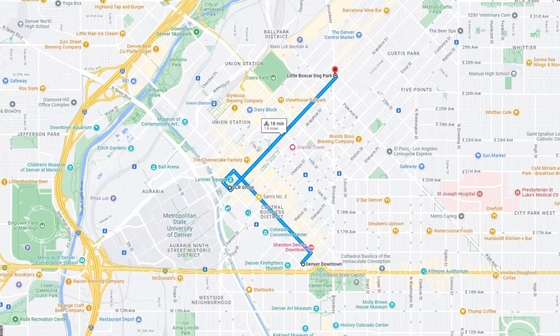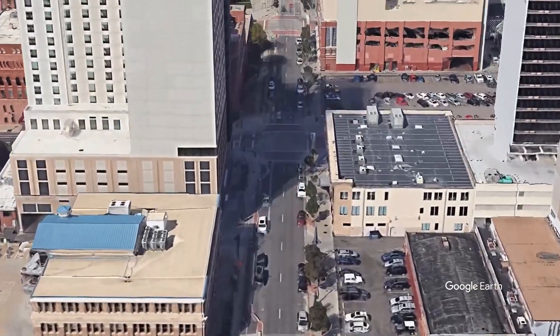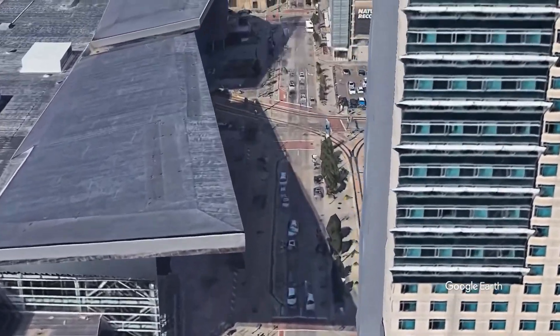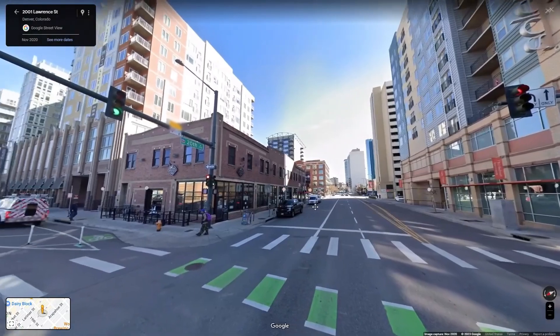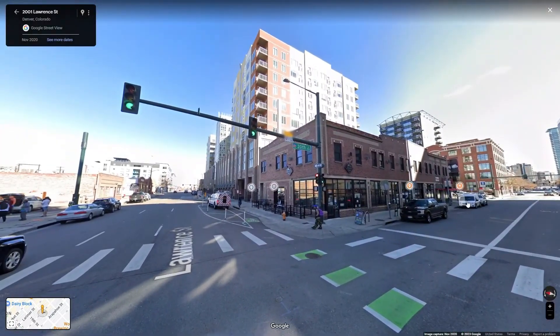Number 5: 14th Street and Lawrence Street in Denver, Colorado. At nearly two miles, this route actually combines two streets, and it's an awesome ride that takes you past the Convention Center and Theater District on 14th Street, eventually turning right on Lawrence that will take you past several breweries and dispensaries, then finally ending at Coors Field. Please bike responsibly, people.